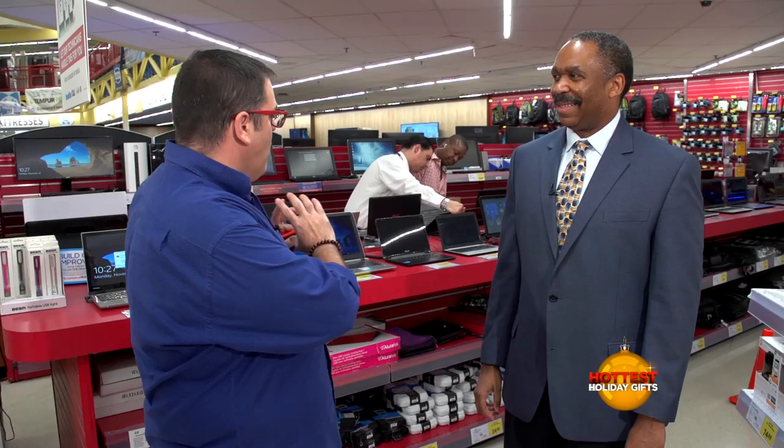We are standing by right now to answer your questions live when they come in. We're going to get things started by taking a look at some of the very cool computers available for you this holiday season. Look who we bumped into — Angus, you're back! Angus is the guy responsible for choosing most of the electronics that you see in the store. So tell us about some of the computers that you have — a whole host of laptops here behind us and some desktops as well.